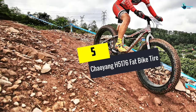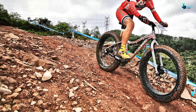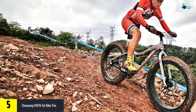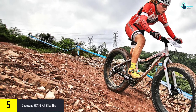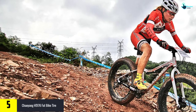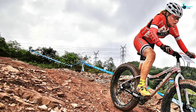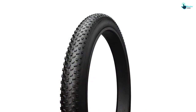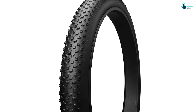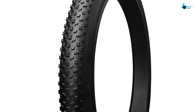Starting at number five, we have the Chaoyang H5176 fat bike tire. This is an all-terrain, go-anywhere fat bike tire that's properly treaded for an excellent cycling experience. You won't go wrong with braking, cornering, or climbing due to the artfully positioned knobs. The side knobs are positioned at 45 degrees to minimize cornering mistakes — that's safety at its best.